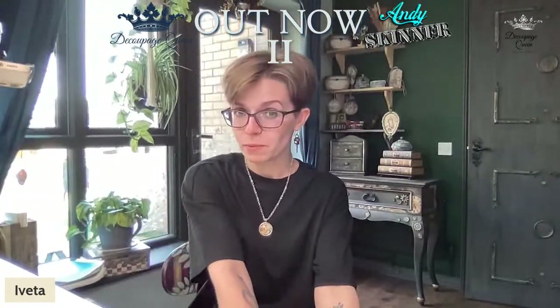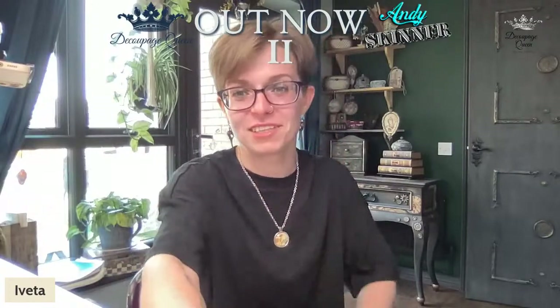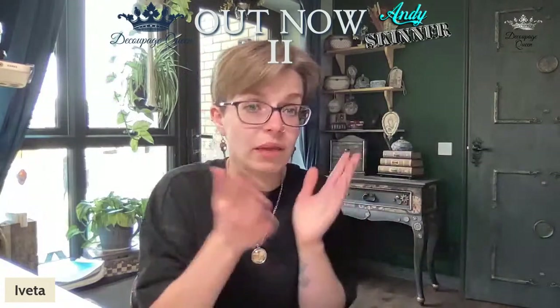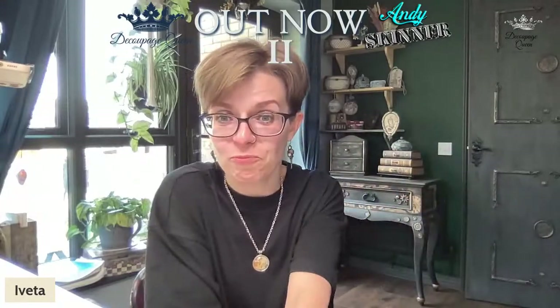Any last words? Not really — I'm bored now! Look out over the next couple of weeks for all the samples that everybody's made. That will inspire you. Get the papers, get creating, and show us what you make so we can get inspired too. Thank you for all the lovely comments, and thank you everybody for being here. We'll catch you all later!